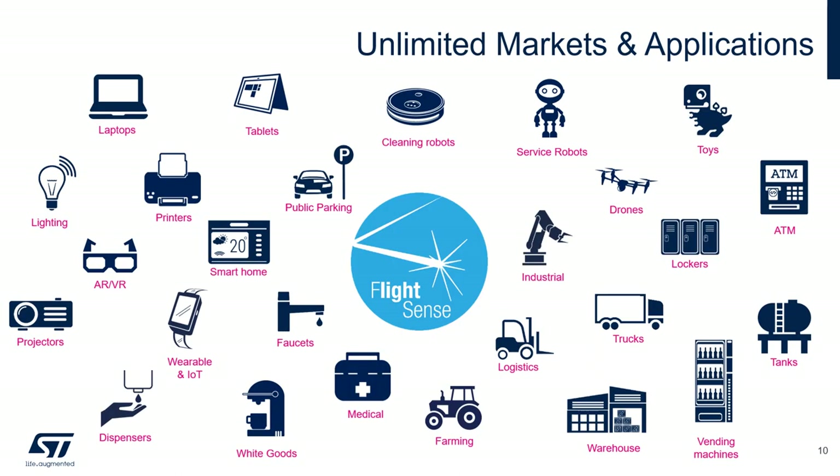There is an unlimited number of markets and applications for our FlightSense products. Examples include laptops and tablets for presence detection, smart home devices such as faucets, dispensers, and white goods with proximity detection. Our products are also used for stock management, logistics, warehouses, tanks, and vending machines. We also have a large number of use cases on robots — service robots and cleaning robots. This is just a sample, and we count on our customers to enable many new use cases.